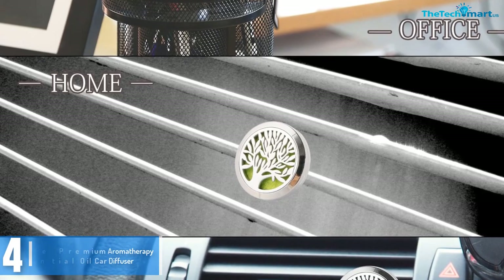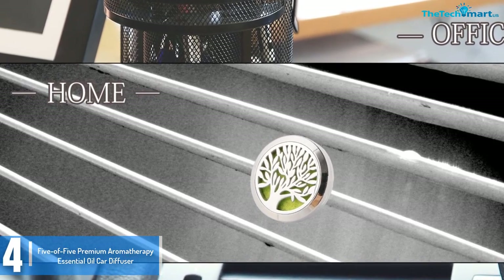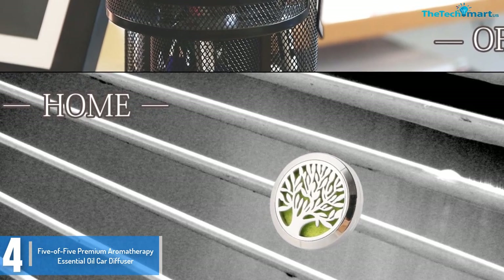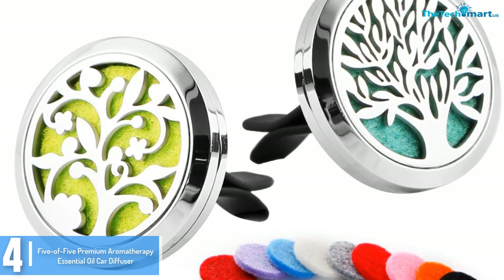Moving on at number 4, we have the 5 of 5 Premium Aromatherapy Essential Oil Car Diffuser. The 5 of 5 Premium Aromatherapy Essential Oil Car Diffuser is a great vehicle air freshener due to its small size and powerful odor coverage.